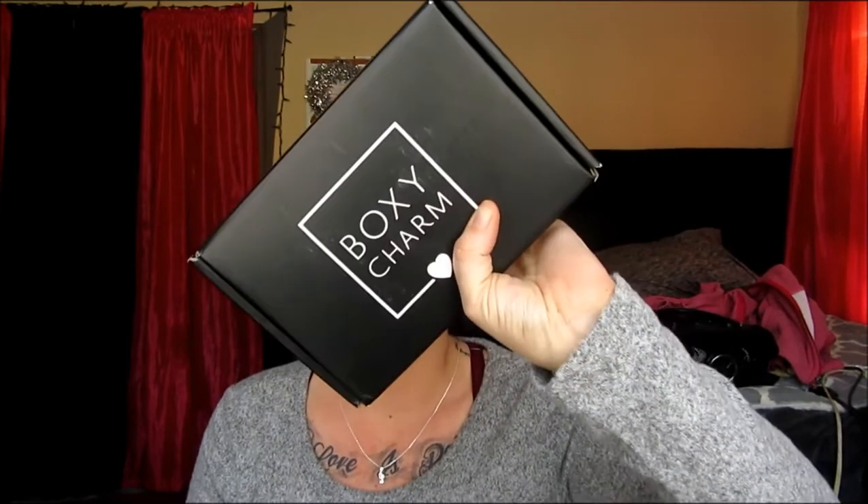Hey guys, welcome back to my channel. We are here to do December's BoxyCharm unboxing. I'm so late doing this, but what else is new? We're going to jump right in because my battery is very low. This month's theme is Glitz and Glam.